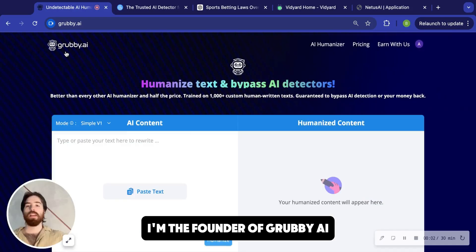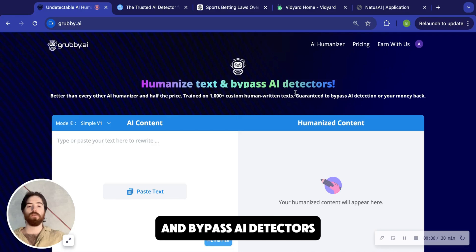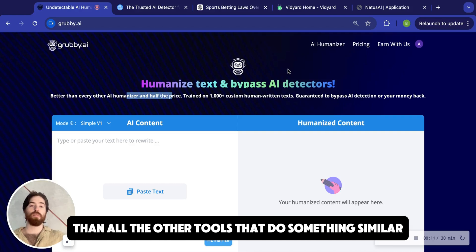What's up guys, my name is Brad. I'm the founder of Grubby AI. It's a tool I made that allows you to humanize text and bypass AI detectors. We guarantee it'll work or your money back. And it's half the price, sometimes even less than all the other tools that do something similar.